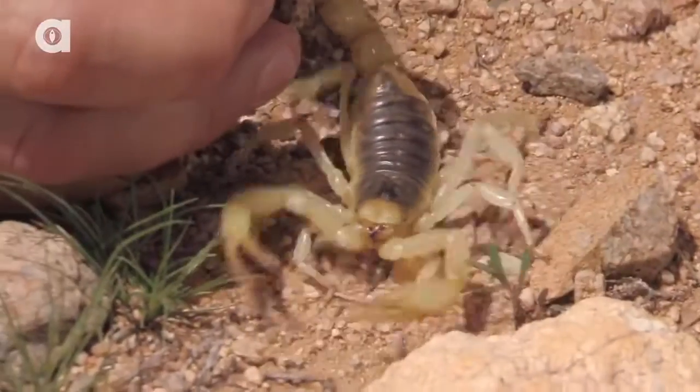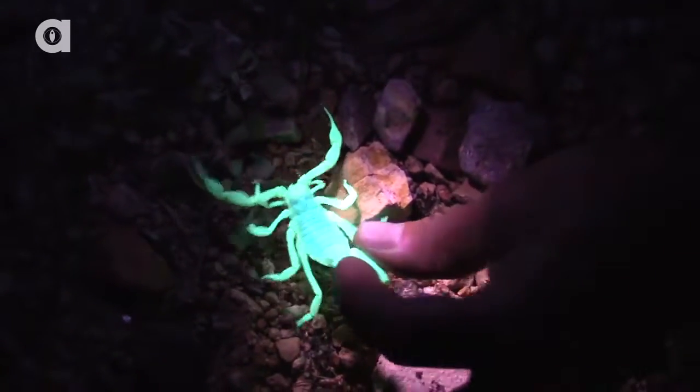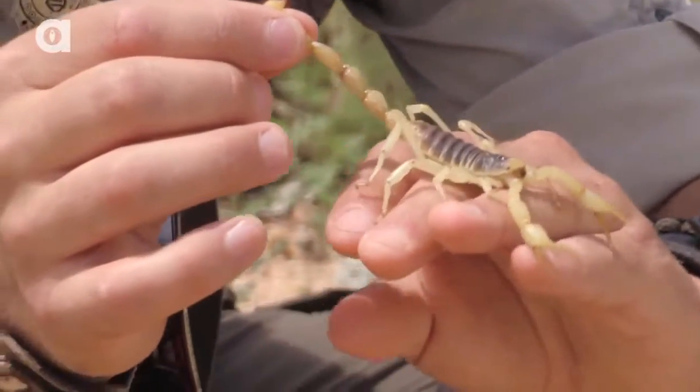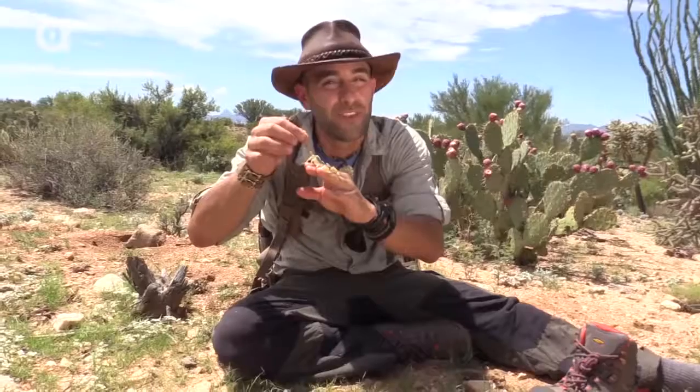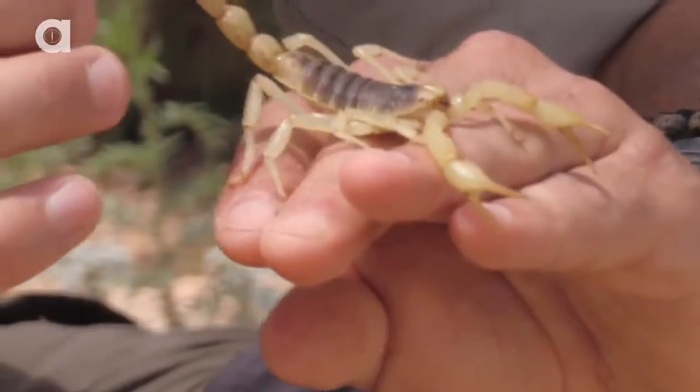The scorpion is a nocturnal species of arachnid, and the best way to come across these creepy crawlies is to go out at night with a blacklight, shine it around piles of rocks or along the wash, and they glow a bright neon green. It was using a blacklight last night that I was able to catch this scorpion to give you this example of why you always want to shake out your hiking boots before you head off into the desert.